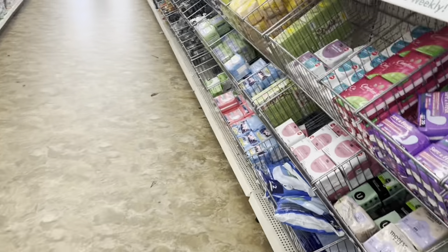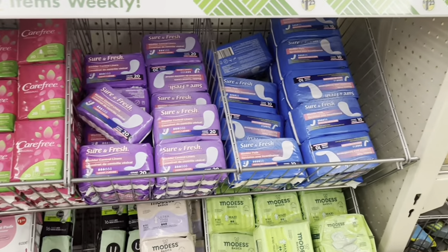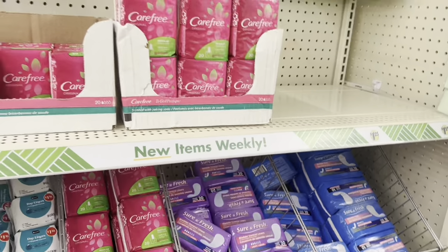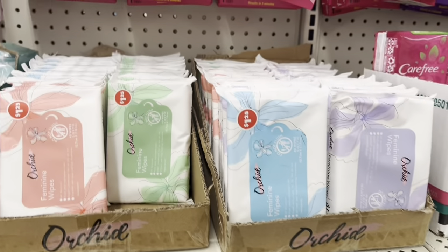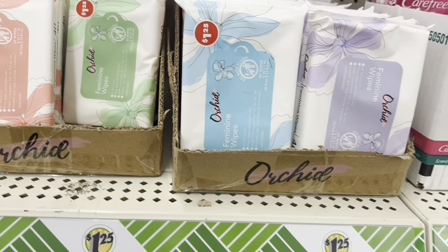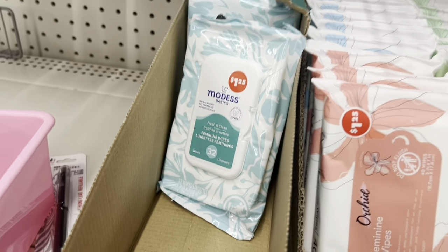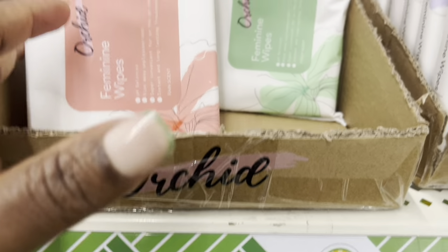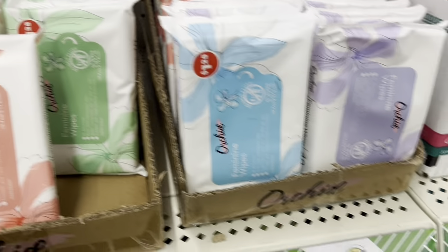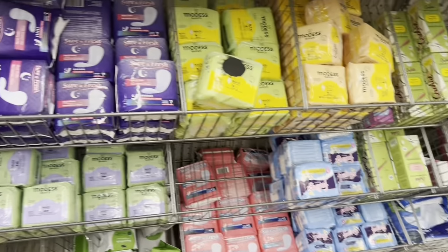Hey guys, I'm at the beauty aisle at the dollar store. I will show you what is new. These are new — these are feminine wipes. You usually find the Midas ones here, but I am finding the our cute ones, which are these ones here. So these are not new to us.